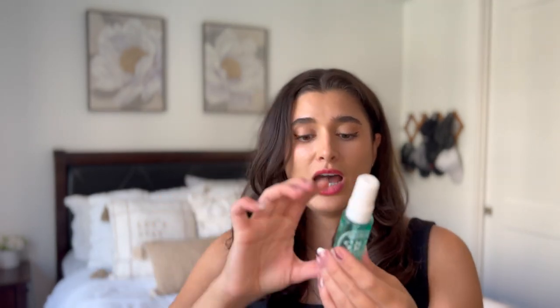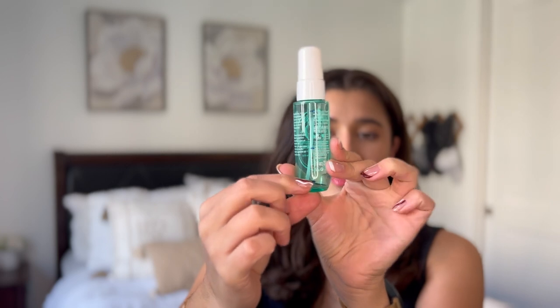Going along with that set, I had the Sol de Janeiro Coco Cabana spray — just a little mini. I only had a tiny bit left last time I updated you guys and I finished it off. It was totally done. This scent was so good, but they did discontinue it, so I'm really sad about that. But I'm happy to have used it, tried it out, and enjoyed it.